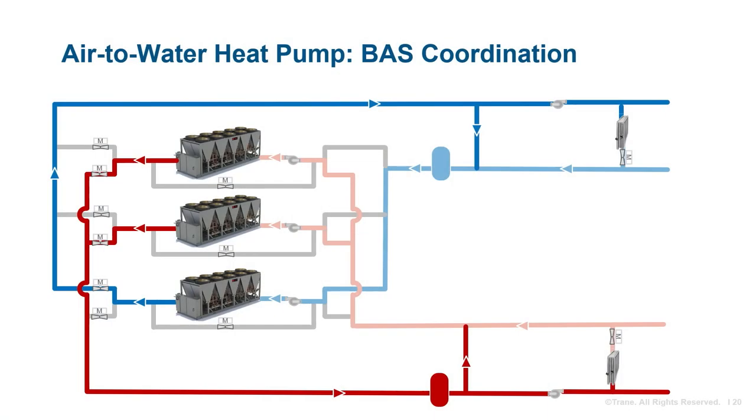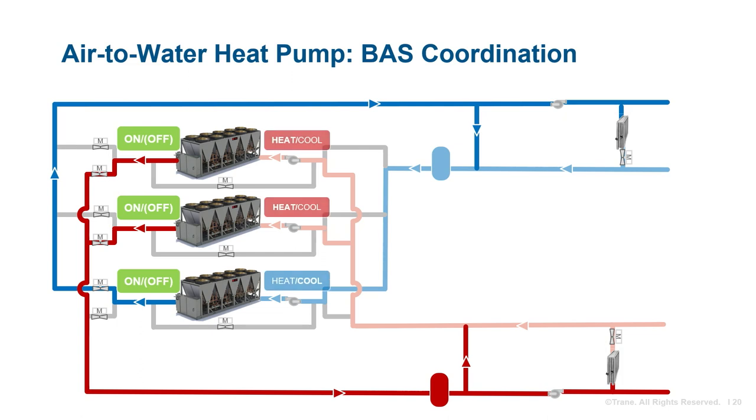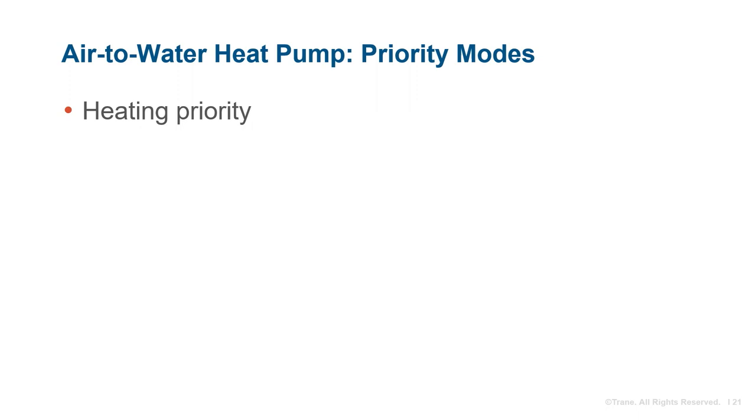One of three different priority modes could be assigned to the air-to-water heat pump plant: heating priority, cooling priority, or balanced priority. A control strategy ensures that the required heat pumps in their respective modes are available to the system.